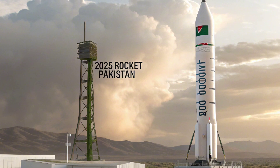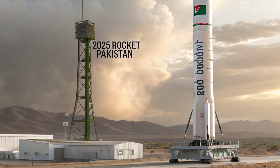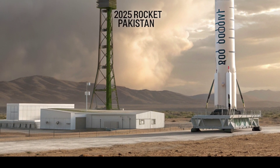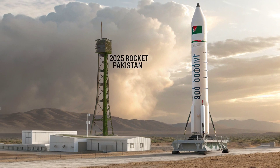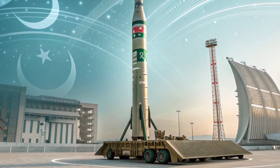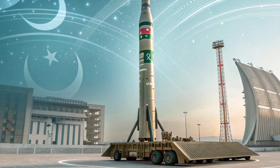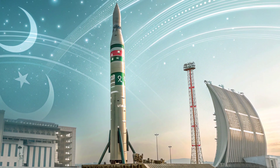The Shaheen rocket also symbolizes Pakistan's emphasis on self-reliance in defense production. While Pakistan has benefited from technical partnerships with nations like China, most of the 2025 updates are reported to be homegrown. The National Development Complex (NDC) and other defense research units have invested in indigenous navigation systems, launch mechanisms, and warhead design. This effort strengthens Pakistan's strategic independence and lessens its reliance on external suppliers — particularly important in an era of shifting global alliances.